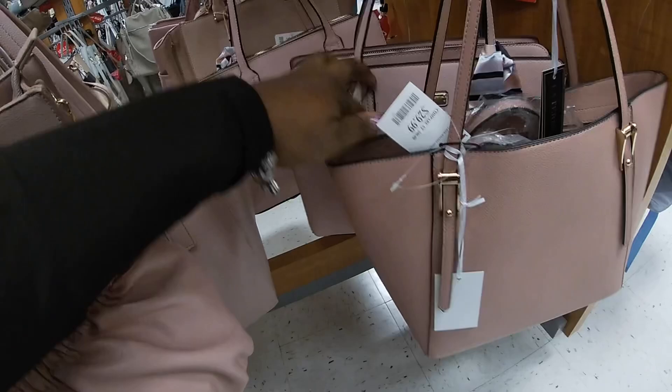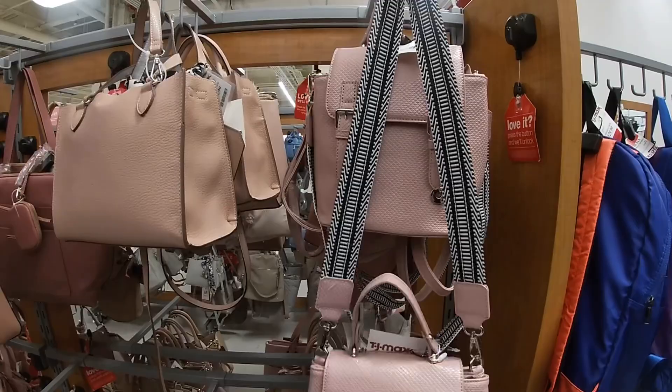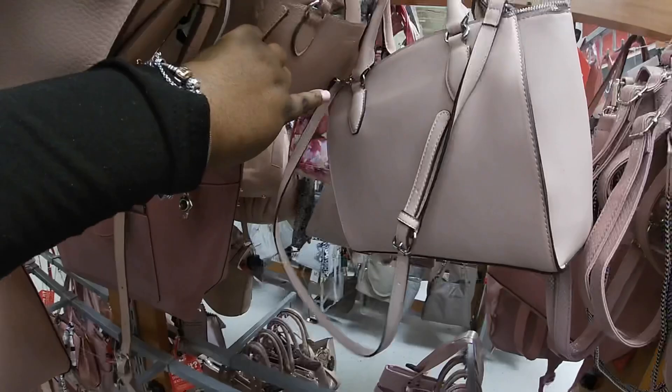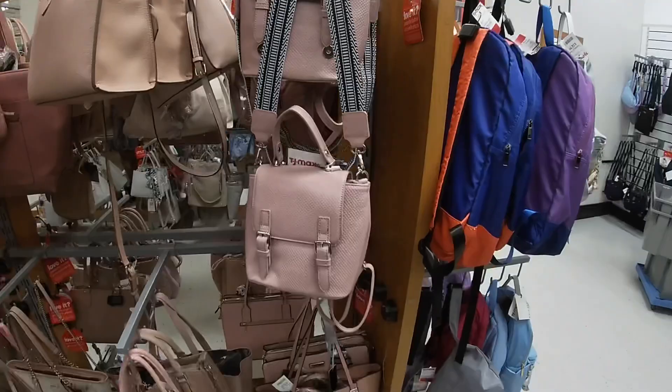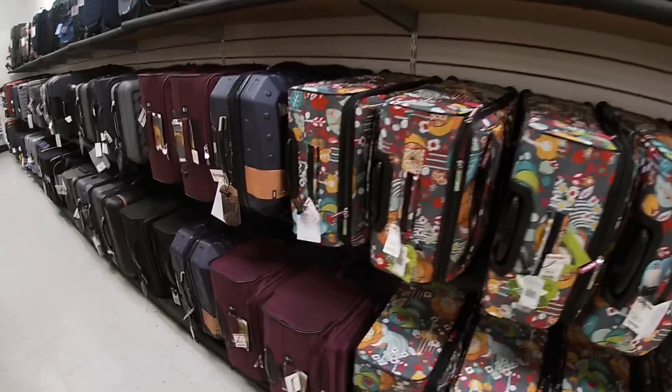And then the London Fog is $30. $25. Cute little book bag purse — they have a few of them. They have a lot of cute little luggages out here too. This one, these are $60. The smaller ones are $50.